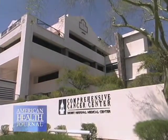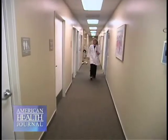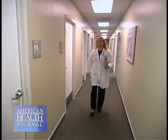At Desert Comprehensive Cancer Center at Desert Regional Medical Center, we spoke to Dr. Judy Jackson. We asked the doctor about the role radiation oncology plays in lung cancer treatment.